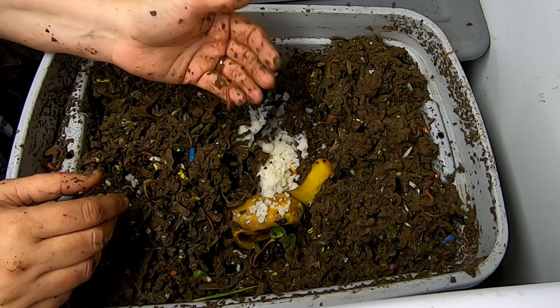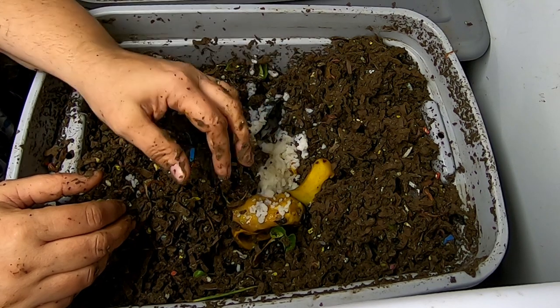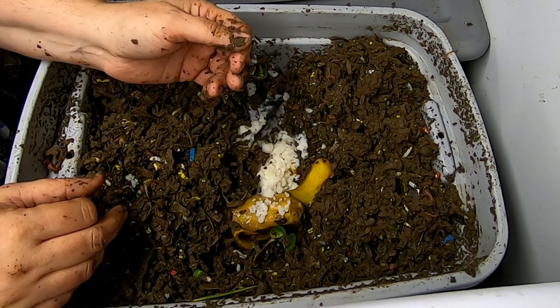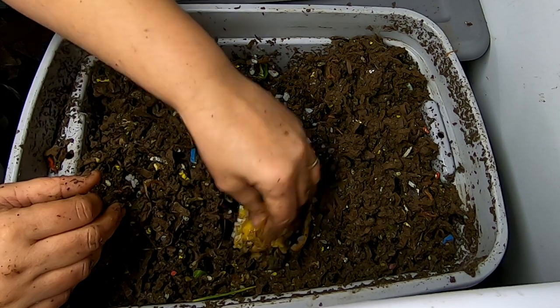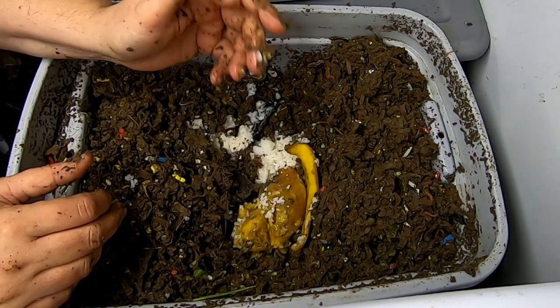If there's food leftover, you should probably hold off feeding them or only feed them a little bit to continue on until you're going to feed them again. The mango is going to be very fast food — they're going to go through it super fast, except for the pit. The rice, same story — they're going to go through that very quickly.